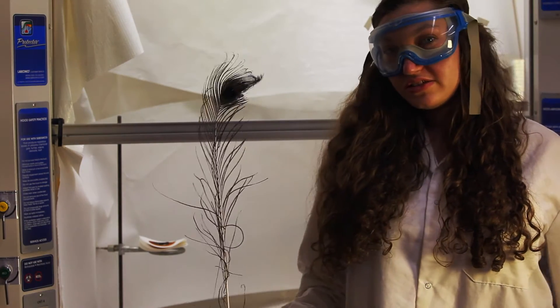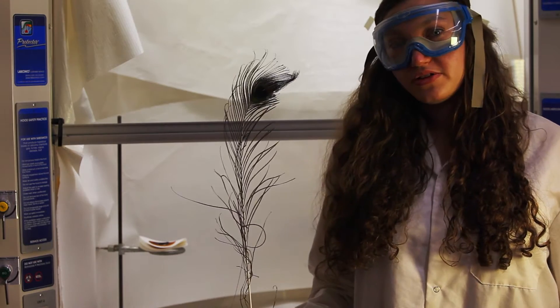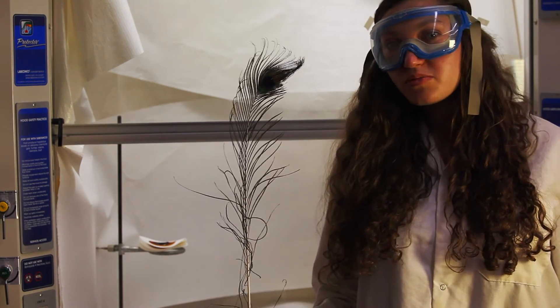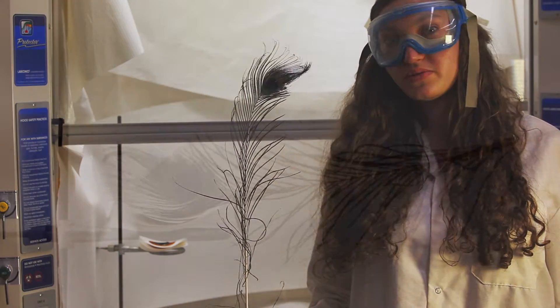In order to detonate the NTIA, we're using a peacock feather. This is because the bombs are so fragile that just a little bit of energy is all it needs before the NTIA explodes.